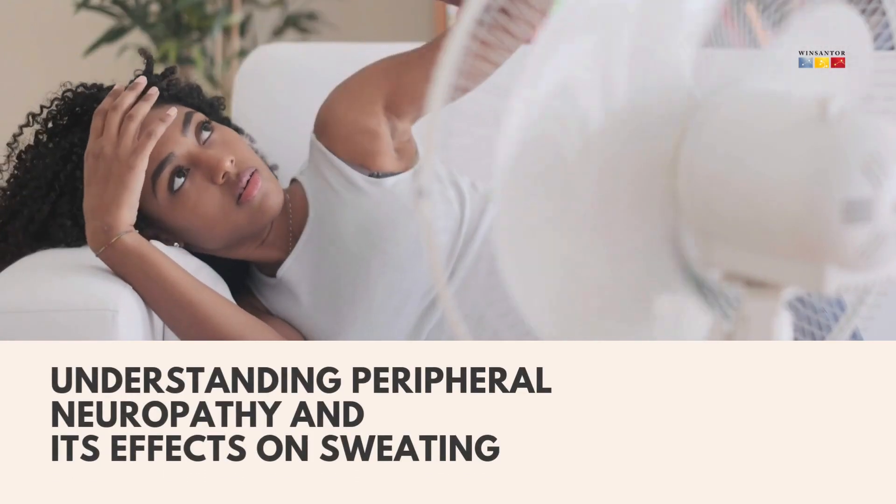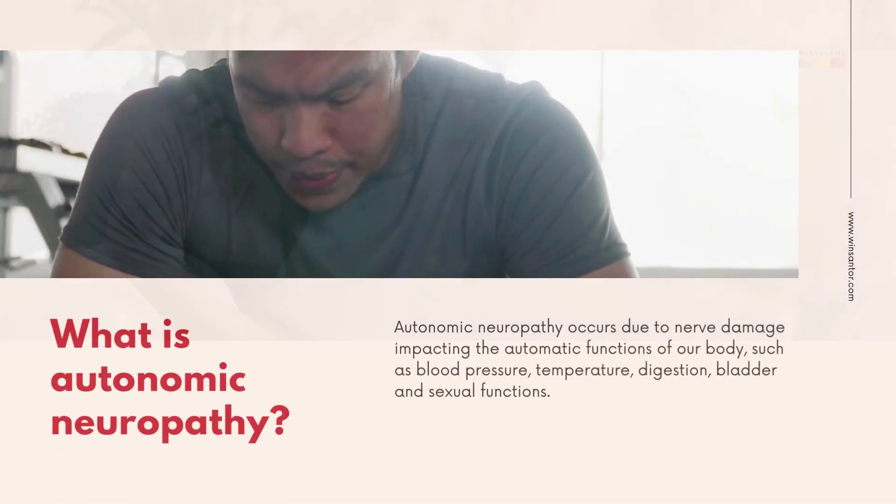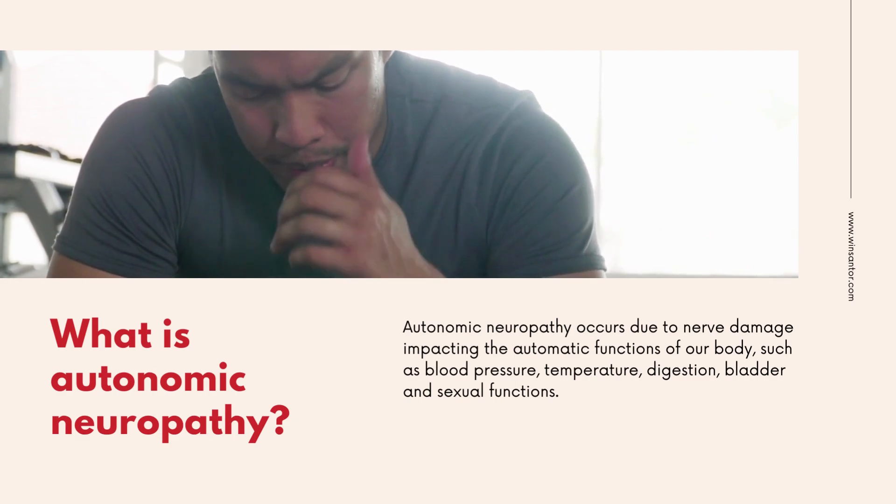Understanding peripheral neuropathy and its effects on sweating. What is autonomic neuropathy?